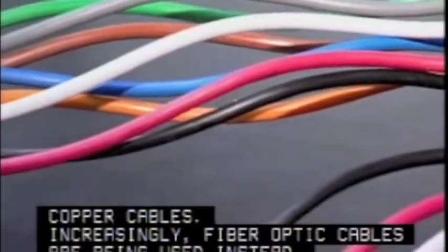Sending signals through wires to computers, TVs, and telephones used to require copper cables. Increasingly, fiber-optic cables are being used instead.